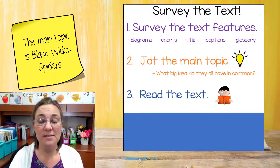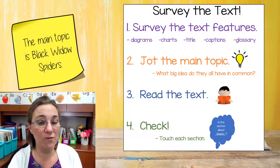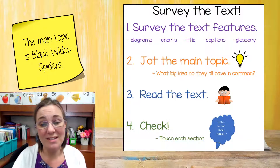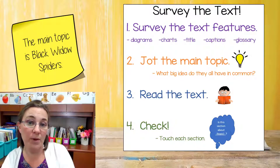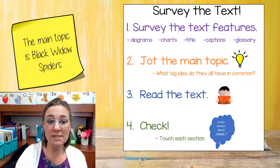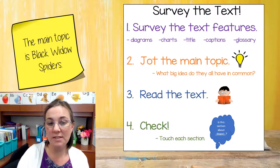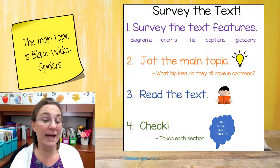Now we've read the text. It's time for us to do step four of surveying: check. We need to touch each section and think, is this section about the topic we decided? So let's think about our topic. We said the main topic is black widow spiders, so we need to go through each section and think, is this all about black widow spiders?